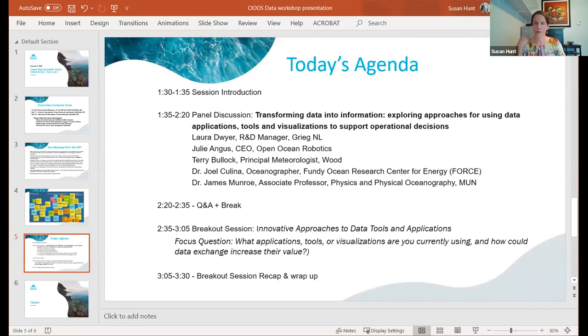Welcome to the panel. Thanks again for joining us today. We're really looking forward to the session and the information you're going to be providing. My first question is for Laura Dwyer of Grieg NL. Advances in technology and in the aquaculture sector are generating more data than ever before, contributing to safer, more sustainable, and more productive operations. How is Grieg NL utilizing innovative approaches in data collection and analysis as part of your operations?